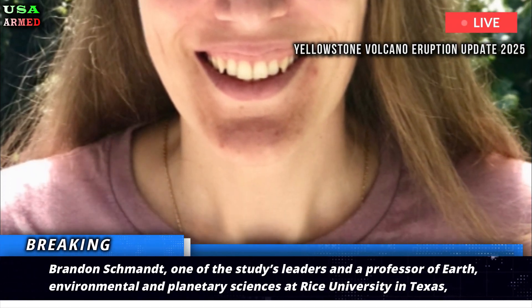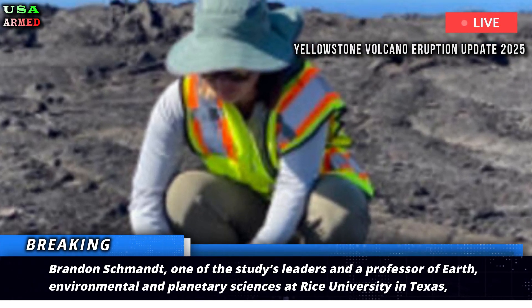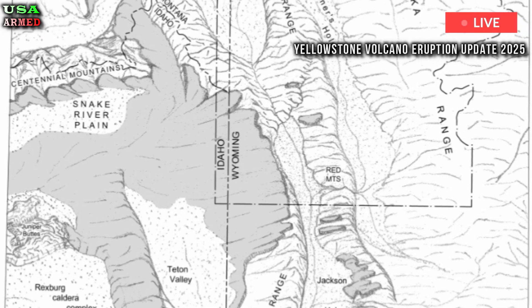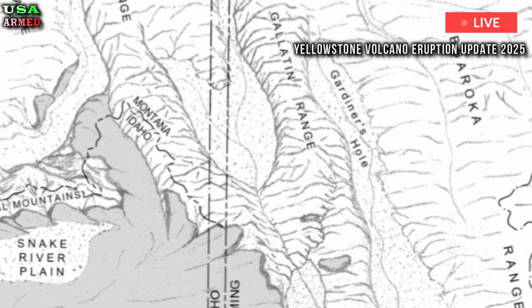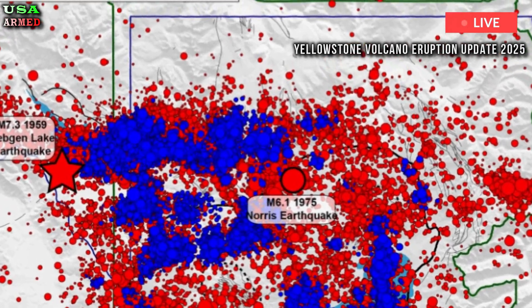Brandon Schmant, one of the study's leaders and a professor of Earth, Environmental and Planetary Sciences at Rice University in Texas, said of the findings: while we detected a layer rich in volatiles, the bubbles and melts were below the levels typically associated with an imminent eruption.